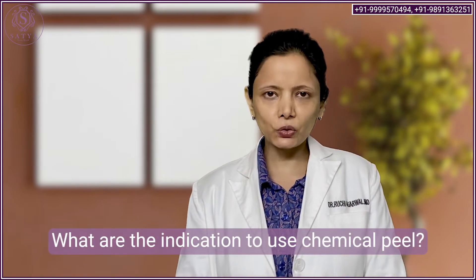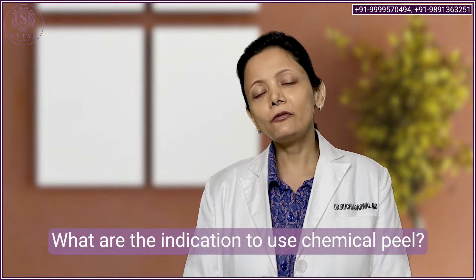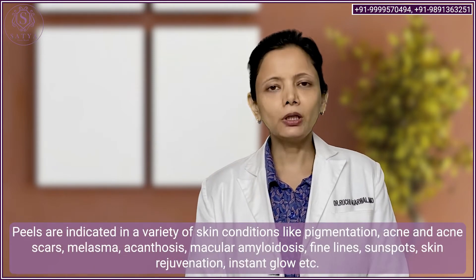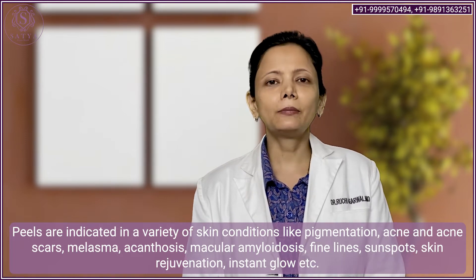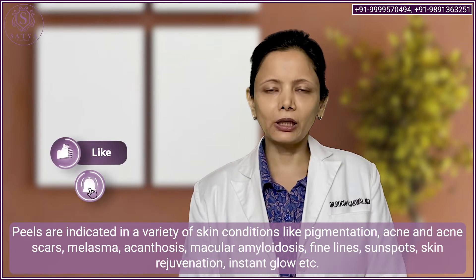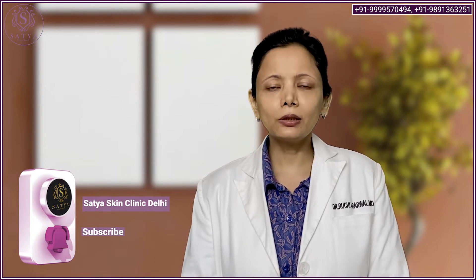So what are the skin issues that chemical peels can help with? Chemical peels can help with a variety of skin issues like acne, mild acne scars, uneven skin tone, fine lines, open pores, and pigmentation like melasma and freckles. Chemical peels also help to give a glow and are generally used for rejuvenation. Even if you do not have any apparent skin issues, you can still go for a refreshed look after getting a chemical peel done.